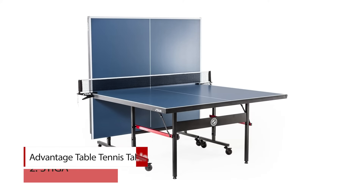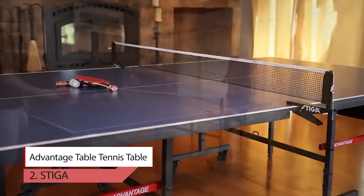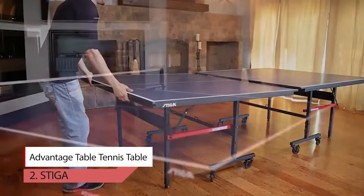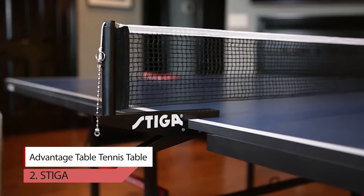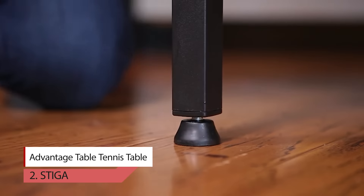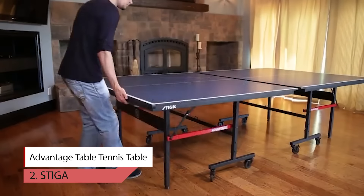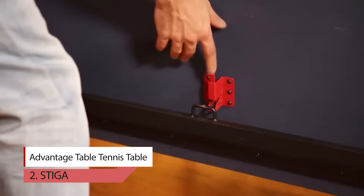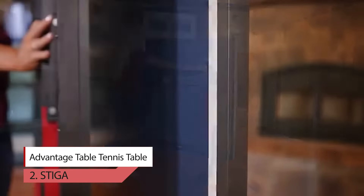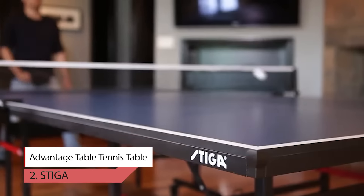Number 2. Stiga Advantage Table Tennis Table. Get ready for hours of fun and competition with the Stiga Advantage Indoor Table Tennis Table. To complete the game, the Advantage includes a premium tournament-quality cotton-blend 72-inch net, with a sturdy steel spring clamp post system that can be assembled and removed from the table in seconds with a simple squeeze of the clamp. It rolls effortlessly with 3-inch lockback casters, making transport, setting up, and storing extremely easy.